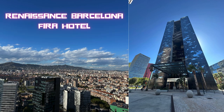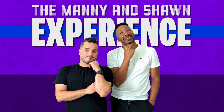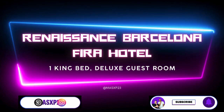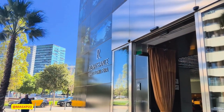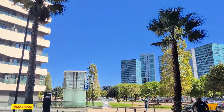Hey everybody, Manny here with the Manny and Sean experience. Today we're going to talk about the Renaissance Barcelona Fiera Hotel. This was our recent visit here in late September. We're going to talk about the one king bed deluxe guest room option that this hotel offers.